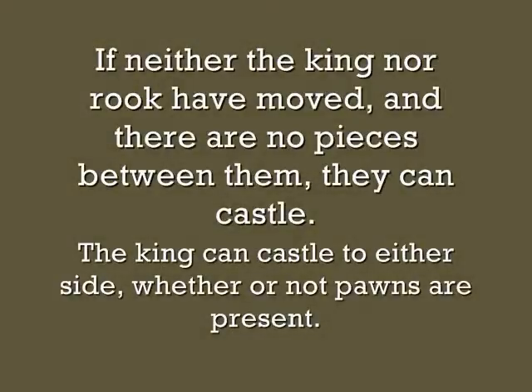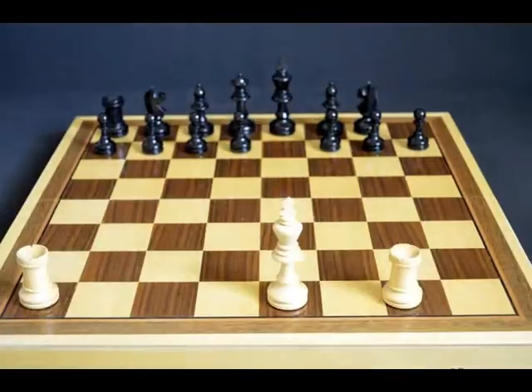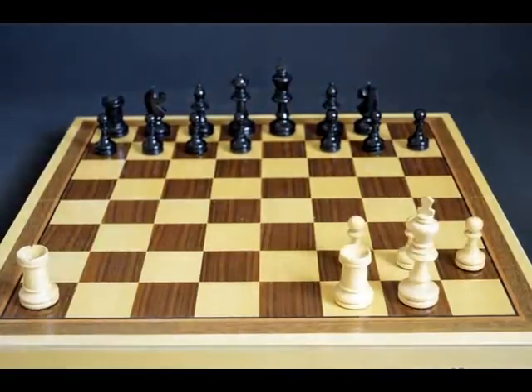Between them they can castle. The king can castle to either side whether pawns are present or not.